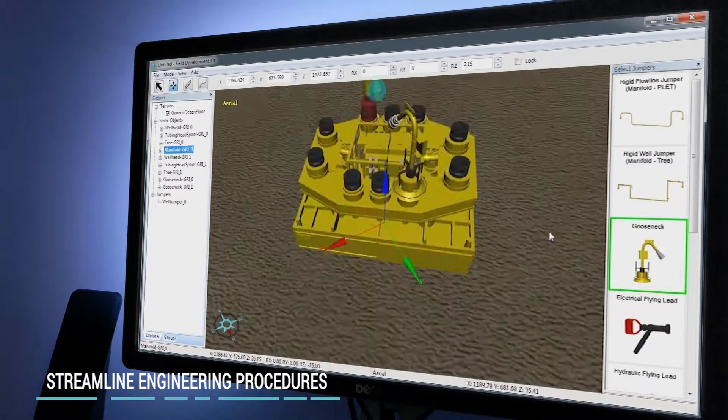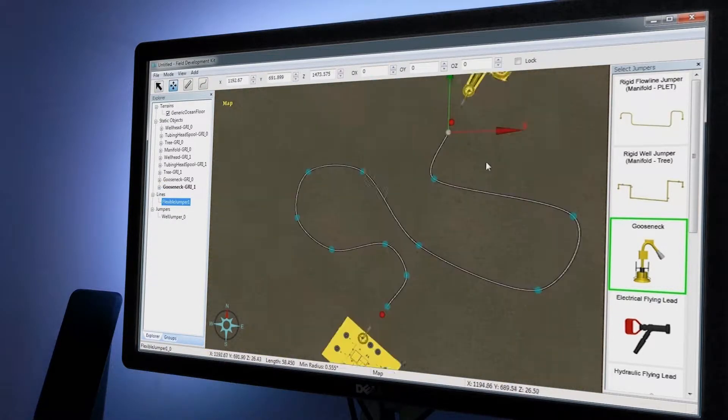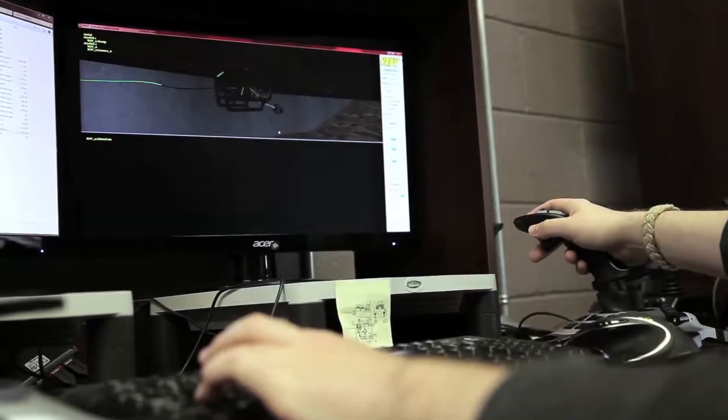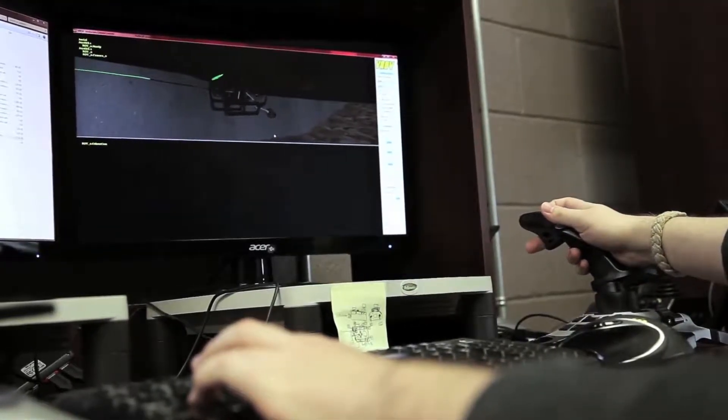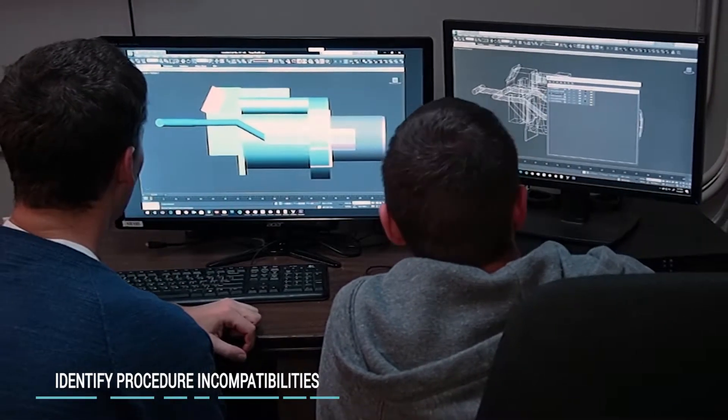Our software streamlines engineering procedures, allowing planning across all stages of development with a single set of user-friendly simulation tools — identifying clashes between specialized tooling, equipment, and underwater vehicles in a variety of subsea environments, eliminating risks and inefficiencies prior to fabrication.